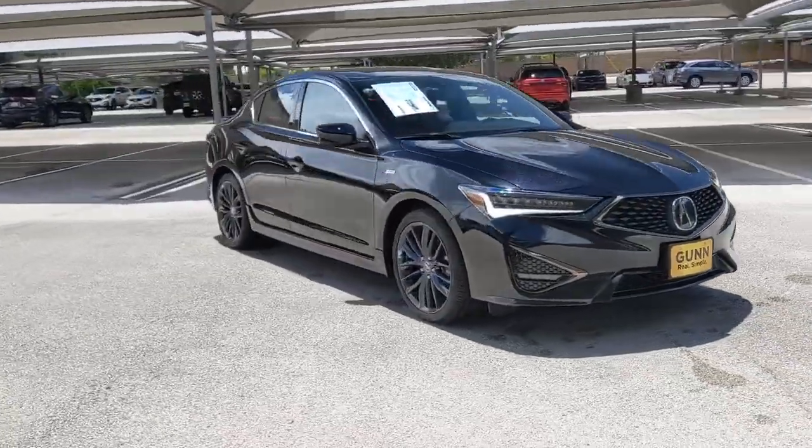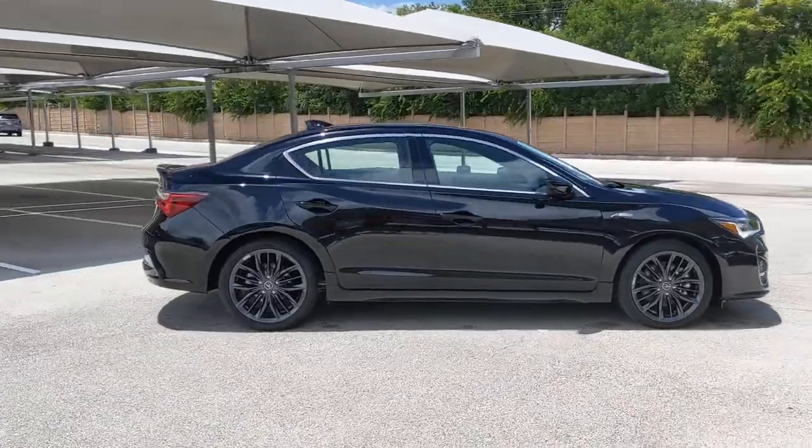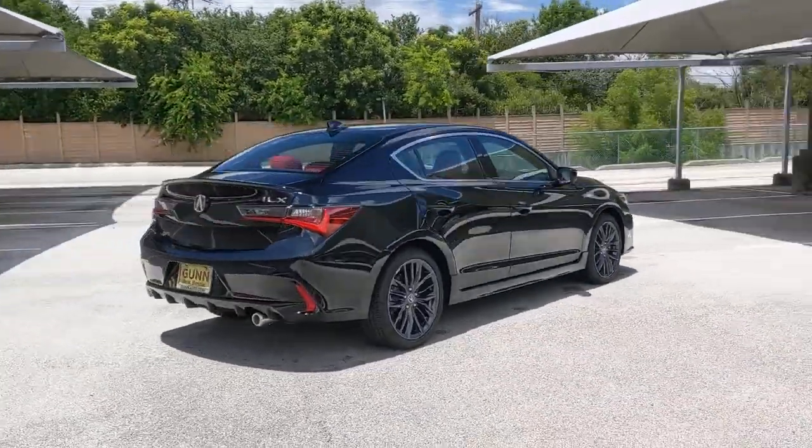Check out this 2021 Acura ILX — the compact sedan that's bold, aggressive, and sporty.